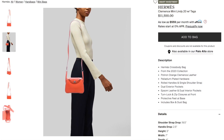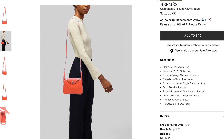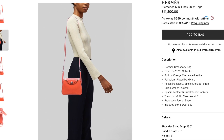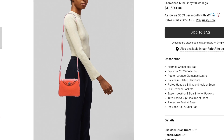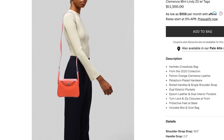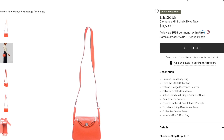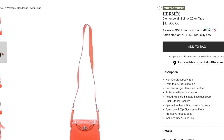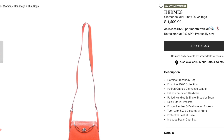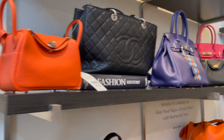I took a closer look and realized that this orange mini Lindy is in Clémence leather, which is more durable, and I guess that explains why it's more expensive. This bag is also newer, from the 2020 collection with a white stamp, and is labeled as a smart investment on The RealReal's website. Well, you'd better hope it's a good investment if you're spending this much on a mini Lindy!